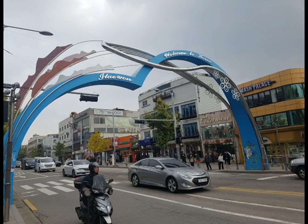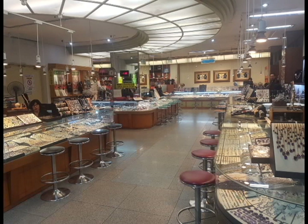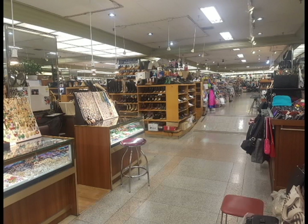I wanted to give a little introduction into Itaewon, which is the main foreign area that exists in Seoul. In the 1970s, the American military opened up a military base here, and because of that, it became a huge foreign market area.